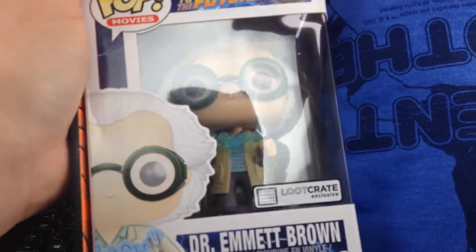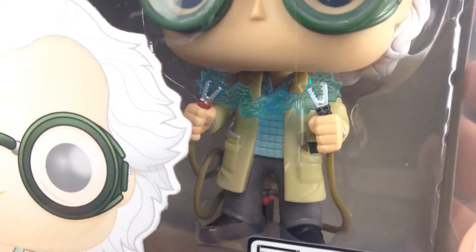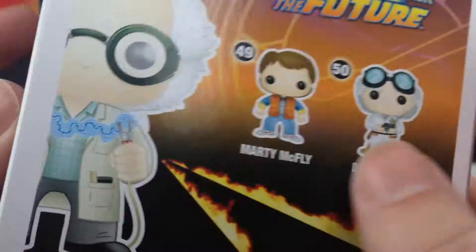Let's see — there we go! We've got a Back to the Future Pop figure. Let's see if we can focus on that. It's Doc Brown with electricity flowing between the two points there — loot crate exclusive.